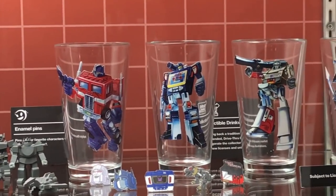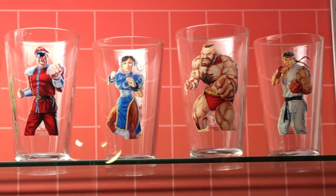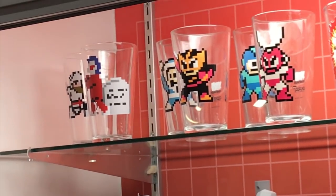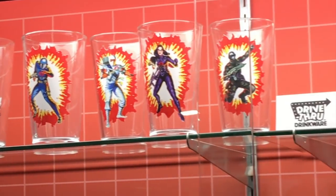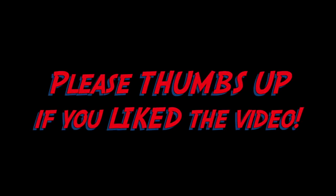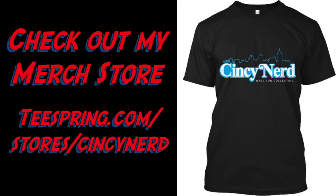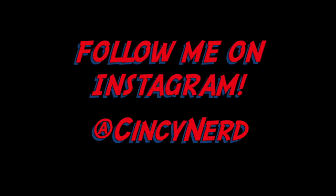The Transformers glasses are coming this summer, and the Street Fighter glasses are available to order right now. The Ghostbusters glasses are also coming this summer — they redid the packaging so each glass will come in a Super7 branded box.